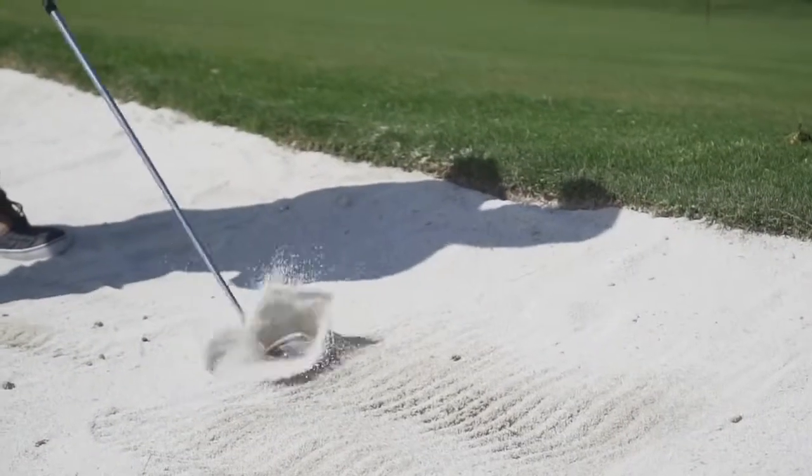If you think in yards, it's 5,500 yards — just about 5,000 metres. We've got six par threes and only two par fives. Size is an issue, like plots in Malta, so we kept it short.